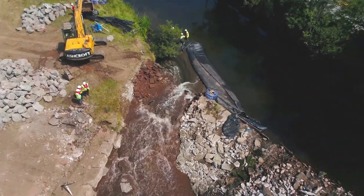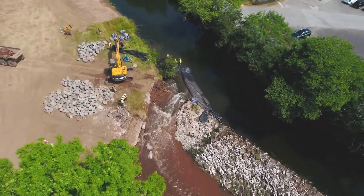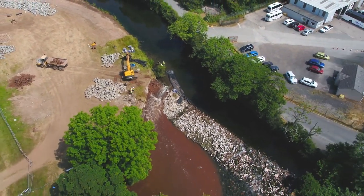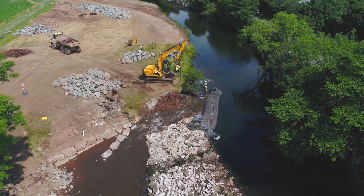We've been on site now for about four weeks moving materials and building the majority of the downstream rapid feature. This is important because it's locking the weir in place for the demolition phase and allows a safe working platform for the machinery.